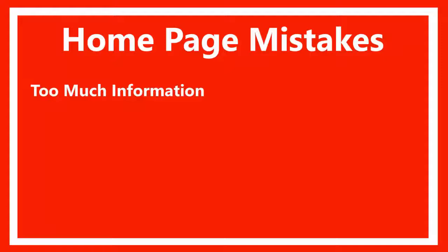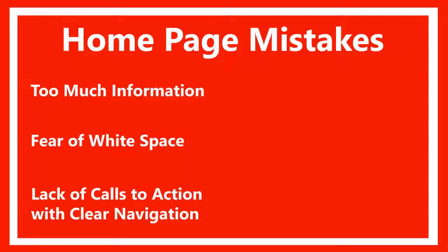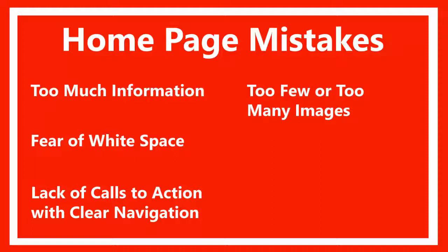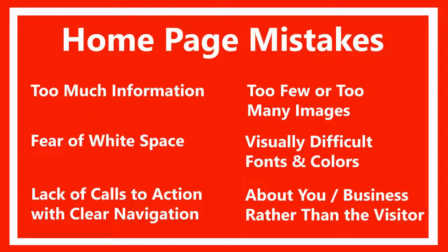Last episode, we went over the six problems we see on most homepages. They were too much information, fear of white space, lack of call to action with clear navigation, too few or too many images, graphics or clip art on the home page, visually difficult fonts and colors, and making the home page about you or your business rather than about your client.